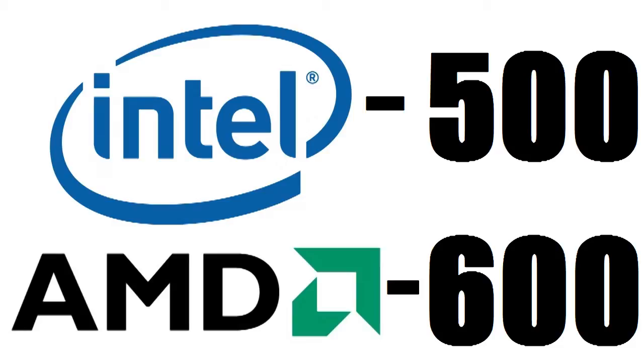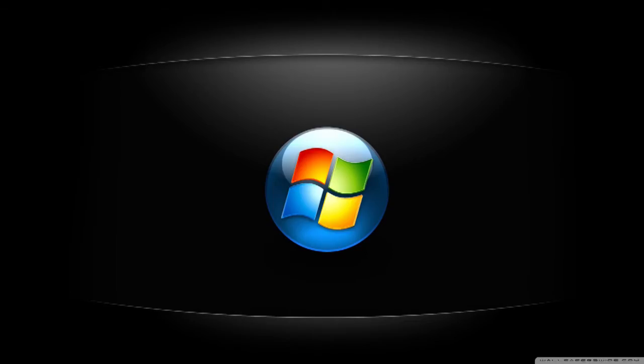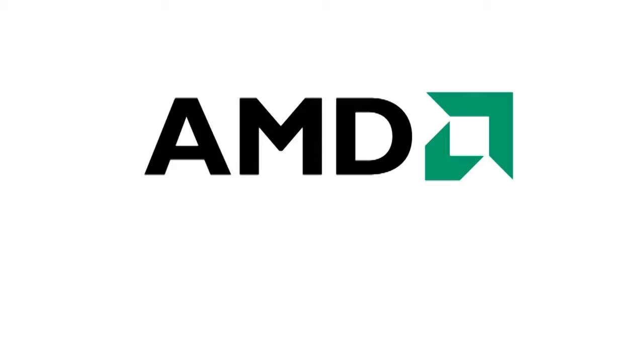Both builds cost around five to six hundred dollars — the Intel build can be around five hundred dollars and the AMD build is around six hundred dollars. This does not include a keyboard, mouse, or monitor, but if you're using it in your living room you'll probably use your TV. This also does not include an operating system. You can use Linux or Windows — I personally recommend Windows because you have a higher choice of Steam games. Windows is roughly about a hundred dollars.